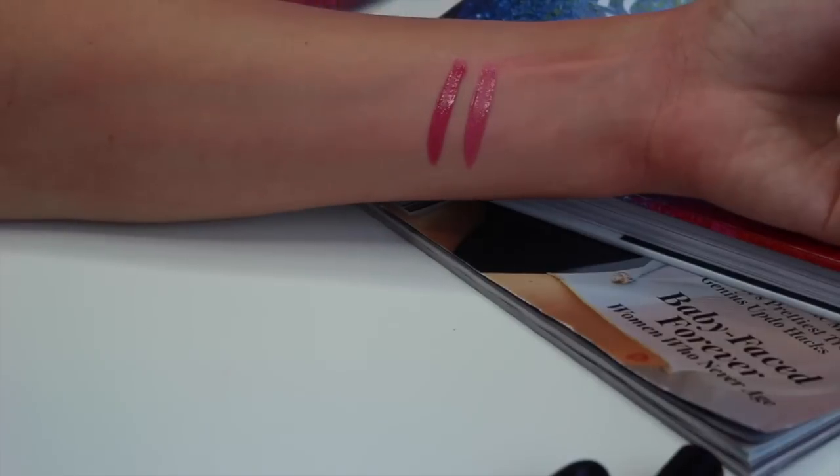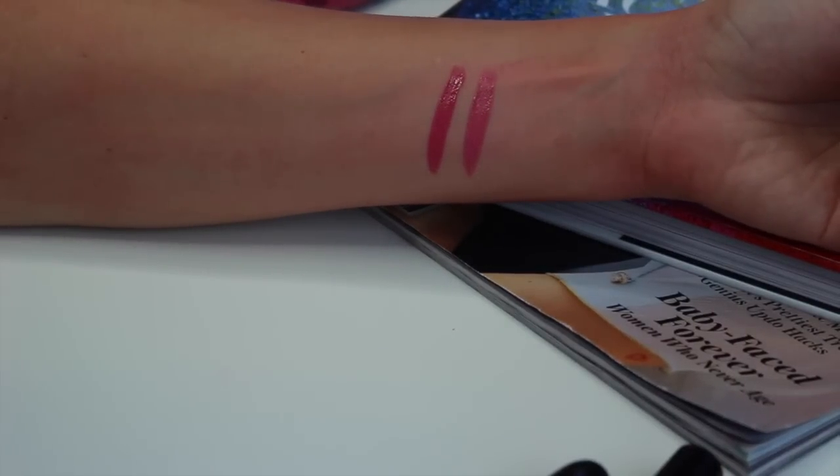I have two lip creams from NYX Cosmetics — surprisingly only two, since usually people have like 50 of these. It's a bit drying, it's very thick, and I'm not entirely sure I like the color payoff. When I apply the first coat there are always white spots on my lip. It's just not really my favorite, and if I'm not going to be reaching for it I just need to get rid of it.